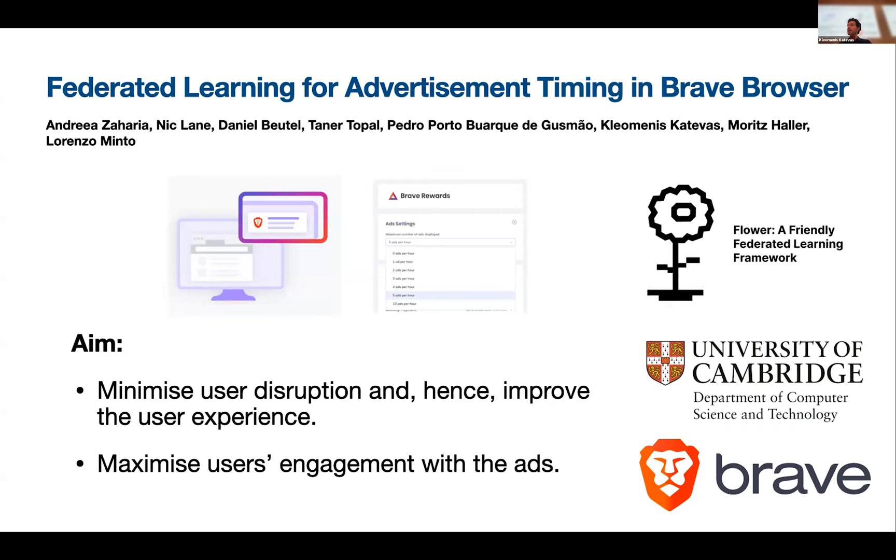As a very first use case for federated learning, what we are exploring is advertisement timing. This is a project by Andreas Harris, in collaboration with Flower, the University of Cambridge, and Brave. What I didn't mention before is that even though Brave removes all ads from websites, users can opt in to receive some advertisements and get a reward in the form of Brave's cryptocurrency.